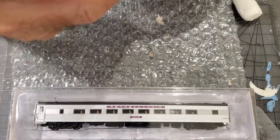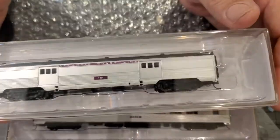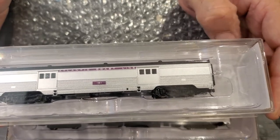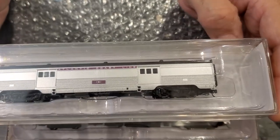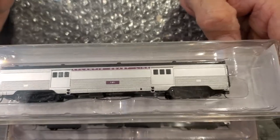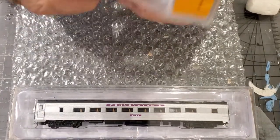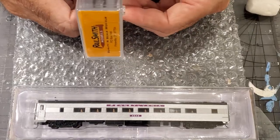And then I have — ta-da — a new baggage car, number 151. We'll unbox these and find out. Look at the fine detail. These brand new boxes don't like to open very easily.